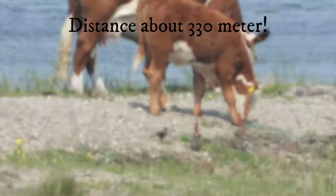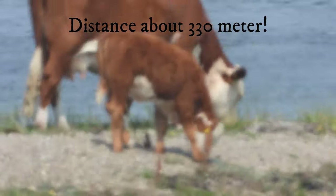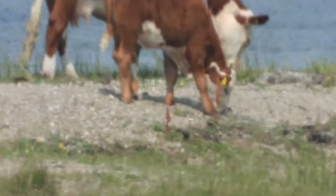Last out is the cows. Sorry for the shakiness, but I forgot the remote control this time.